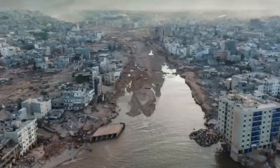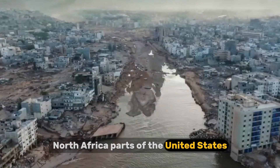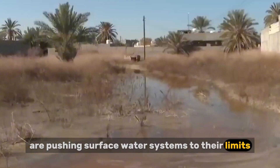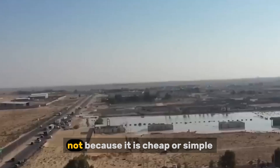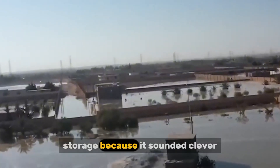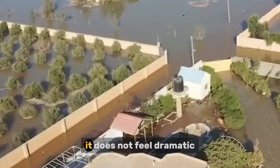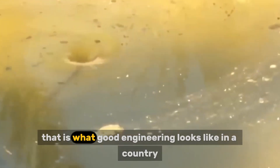Other countries are paying attention. Regions in the Middle East, North Africa, parts of the United States, and Southern Europe face similar pressures. Declining rainfall, rising temperatures, and growing populations are pushing surface water systems to their limits. Australia's underground water strategy is now studied as a practical blueprint — not because it is cheap or simple, but because it is realistic. Underground water does not make headlines. It cannot be photographed easily. It does not feel dramatic. But it quietly supports millions of people every day. That is what good engineering looks like.